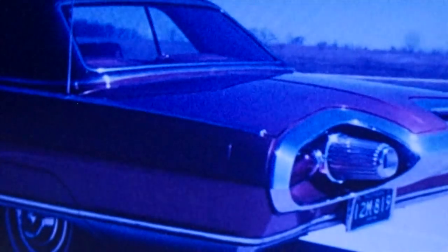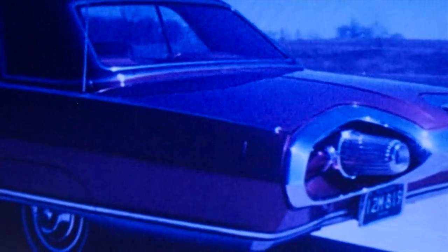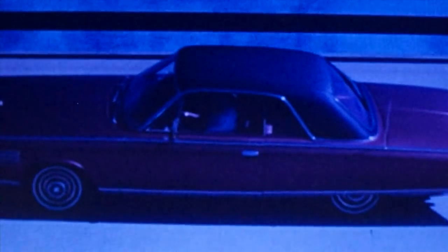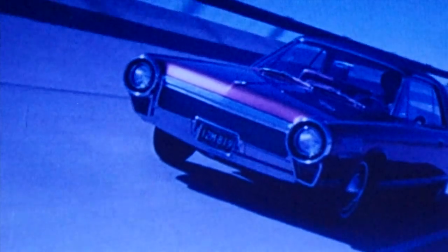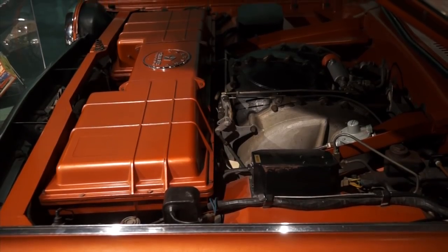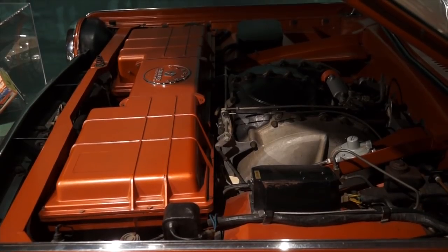Chrysler proceeded to test the Belvedere and claimed that its turbine engine contained 20% fewer parts and weighed 200 pounds less than the comparable conventional piston engines. By February 1962, Chrysler had barnstormed its fleet of turbine cars to its dealers across North America, as well as in Europe and Mexico, ultimately visiting 90 cities, giving rides to almost 14,000 people and being seen by millions more. The Chrysler Turbine Car was powered by Chrysler's fourth generation turbine engine, designated the A831.